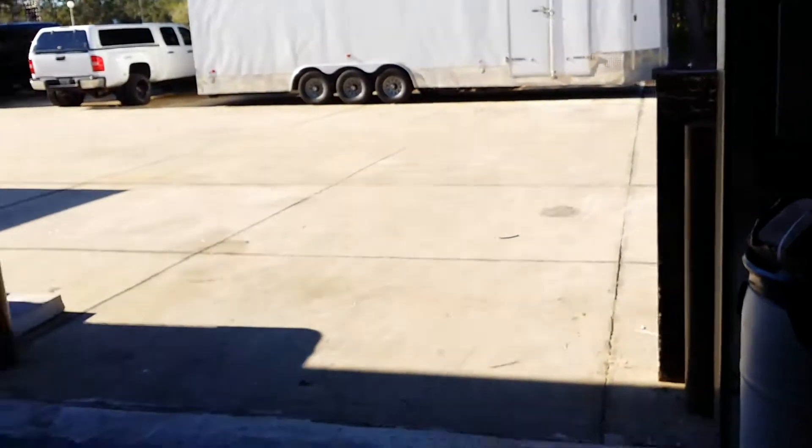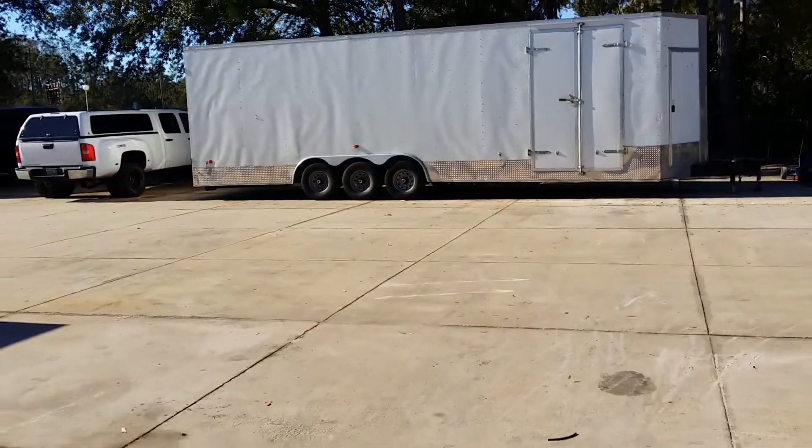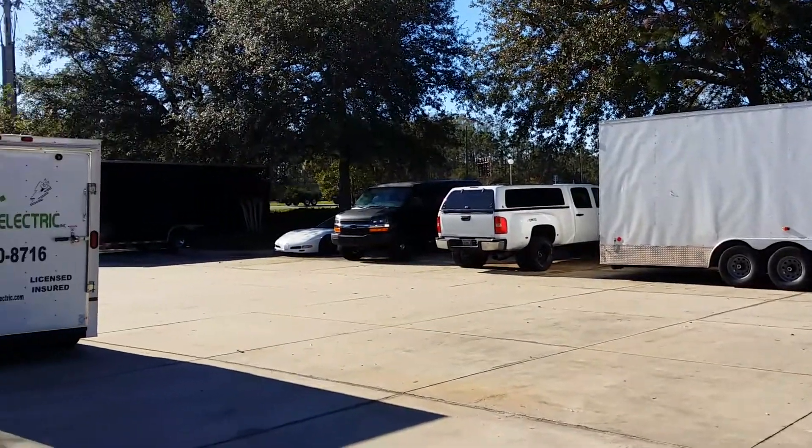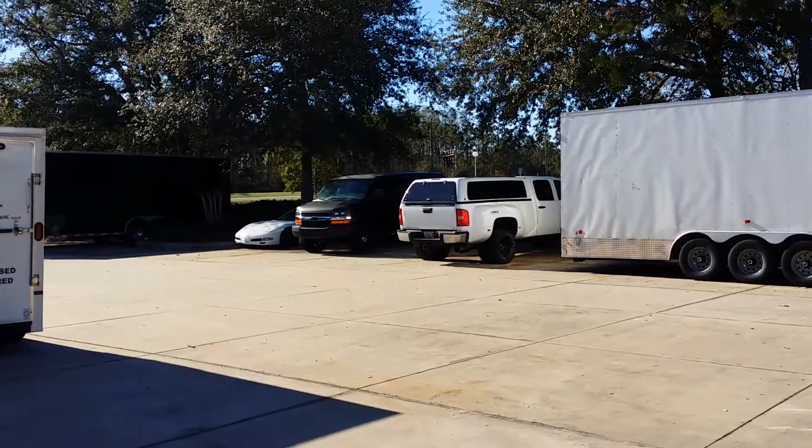I need to measure this thing off and see how big it is — I'm not 100% sure of the size. I think he told me it was 2,000 square feet. These are his trucks and trailers out there and I have use of those.